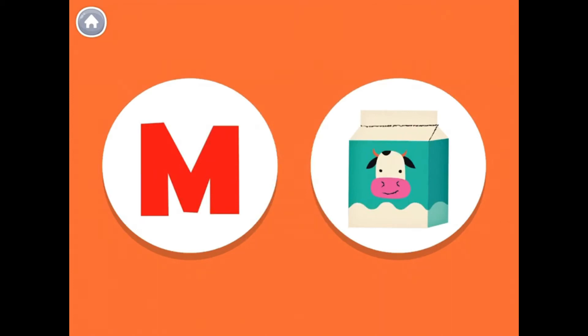This is the uppercase letter M. The letter M makes the mmm sound, like in the word milk.